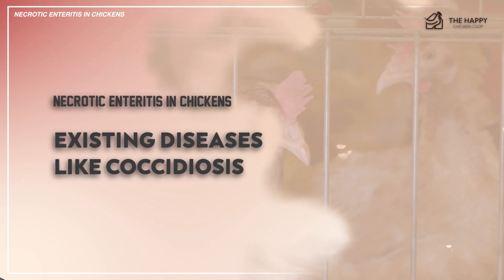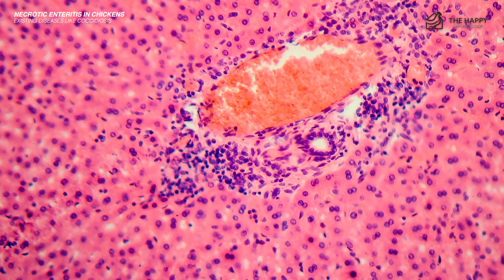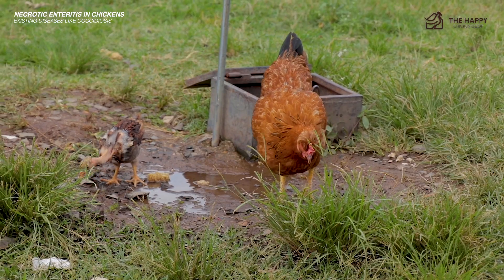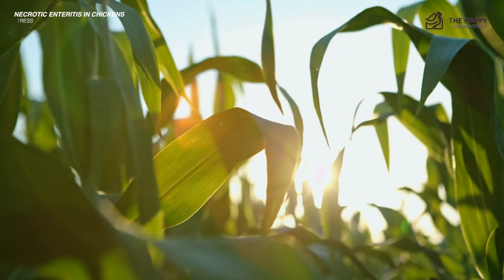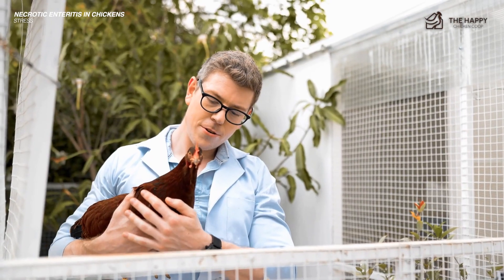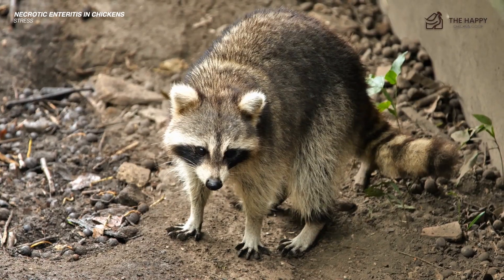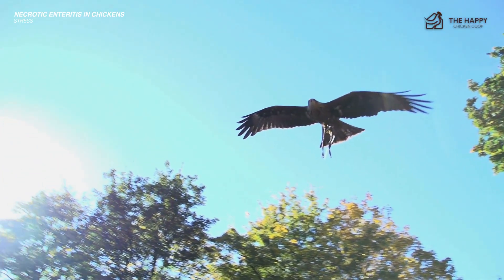Another trigger is other diseases like coccidiosis, which carries bacteria that can trigger necrotic enteritis. Controlling and preventing coccidia helps you avoid this disease. The last trigger is stress — such as extreme heat, sudden feed changes, overcrowding, poor biosecurity, and frequent predator attacks — all of which can stress the digestive system.